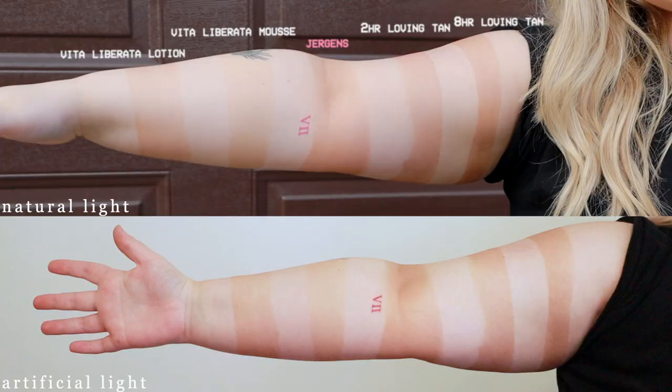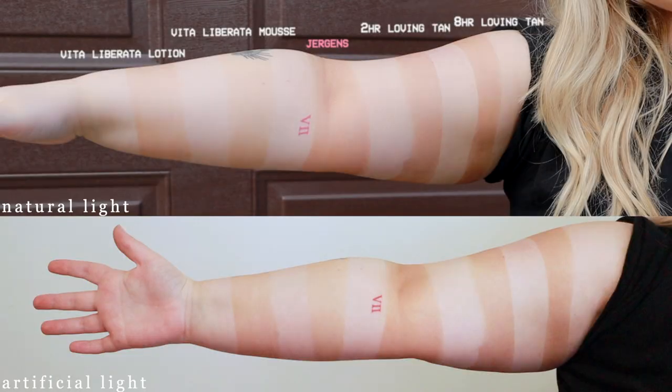Jumping up to the middle section of this arm we have the Jergens, which was definitely the wild card in this comparison. During application it was quite red on the tanning mitt — I'd never really seen such a red undertone in a self-tanning mousse before application, so I was really nervous about how it would turn out. But it's actually not crazy, especially when you look at it compared to the Loving Tan.